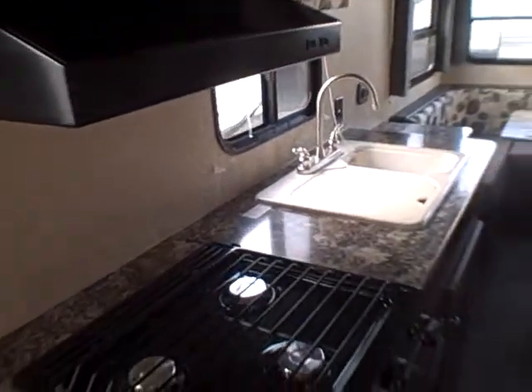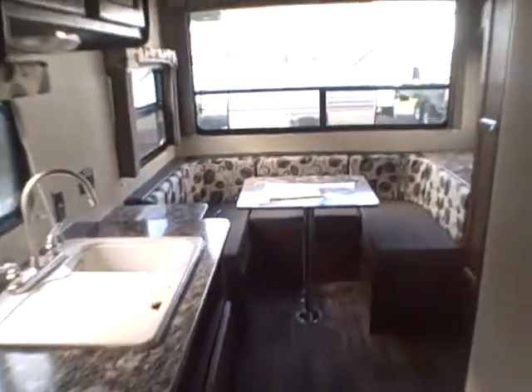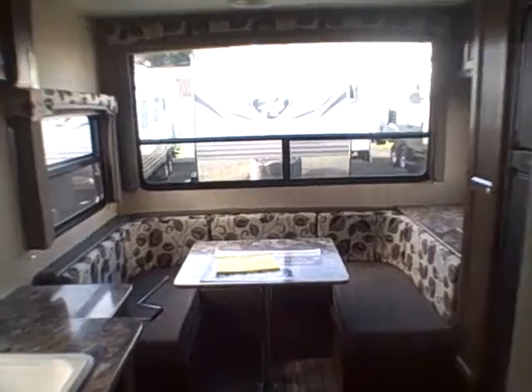Right here at Gibbs RV — 1-800-824-4388. Give us a call today. We take trades, we finance, and we can even help with delivery arrangements if you happen to live out of the area. See us on the web at www.gibbsrv.com — that's G-I-B-B-S-R-V.com — in Coos Bay.